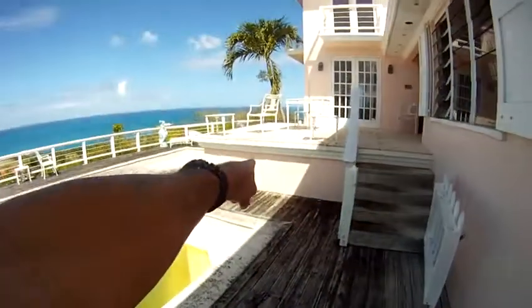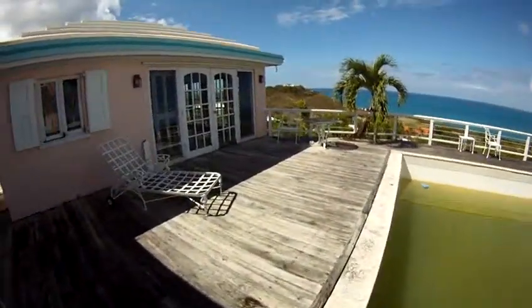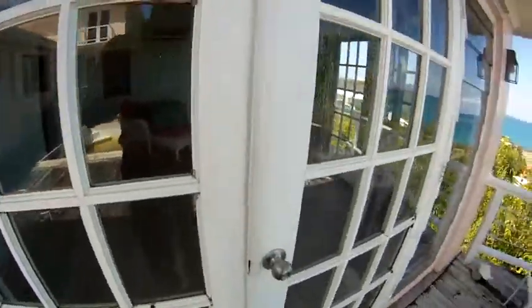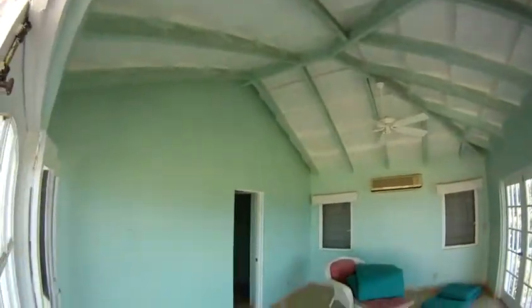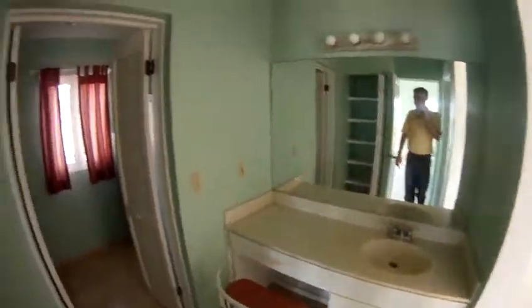This is where that door was, and then the other one there — into those two mystery rooms. Oh shoot, they're locked. Little dressing area there. Walk-in closet. Another cistern cover here.